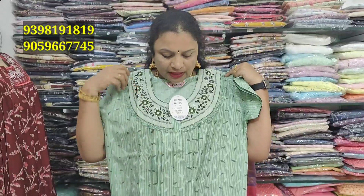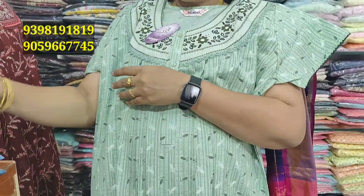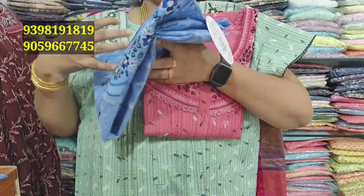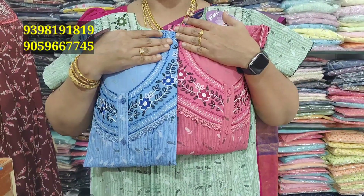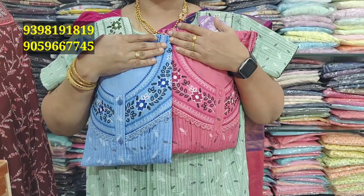So ₹555 is the green color — pista green color type. The color is very good. Light color in dark shade. The pink color is available, and light sky blue. Sky blue color is very, very nice. It's very fancy and very good. ₹555. It's so much brand. It's very good.